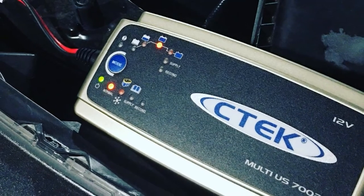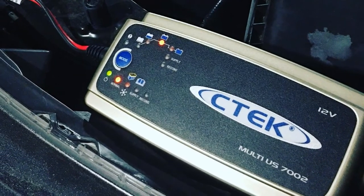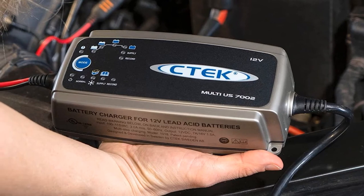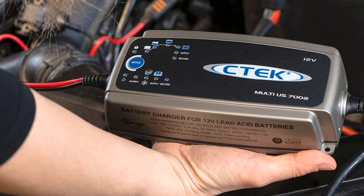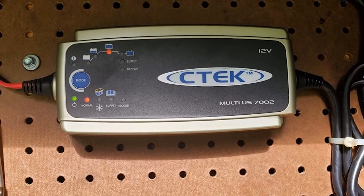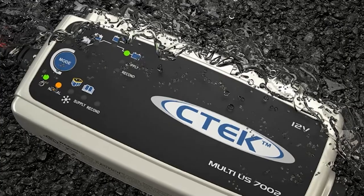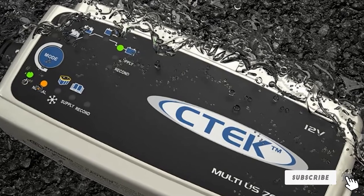You can use this charger in charging mode for batteries from 14Ah to 150Ah, and in maintenance mode for batteries from 12Ah to 225Ah. The charger uses pulsed desulfation technology for recovering batteries that have lost power due to non-use. It features a compact design with mounting holes for easy installation, and two interchangeable connection leads — one with eyelet terminals and the other with clamps. The battery charger is perfect for outdoor use with shockproof and dustproof features. CTEK backs this AGM Battery Charger with a 5-year limited warranty from the original date of purchase.